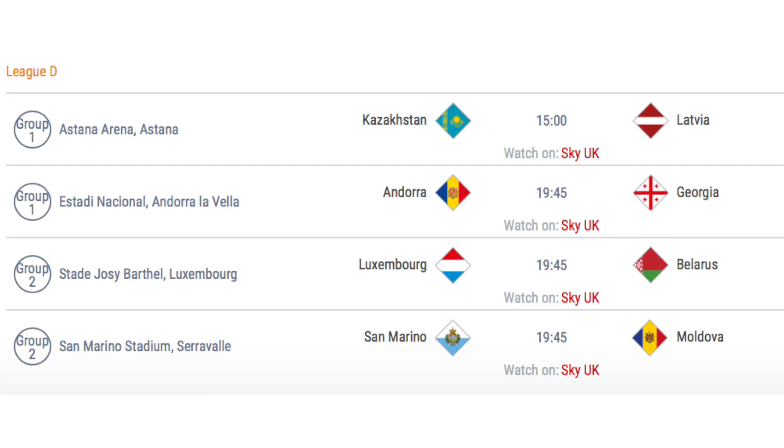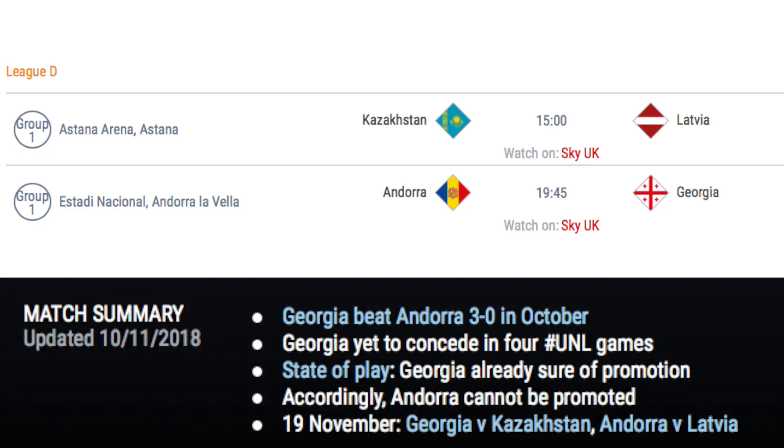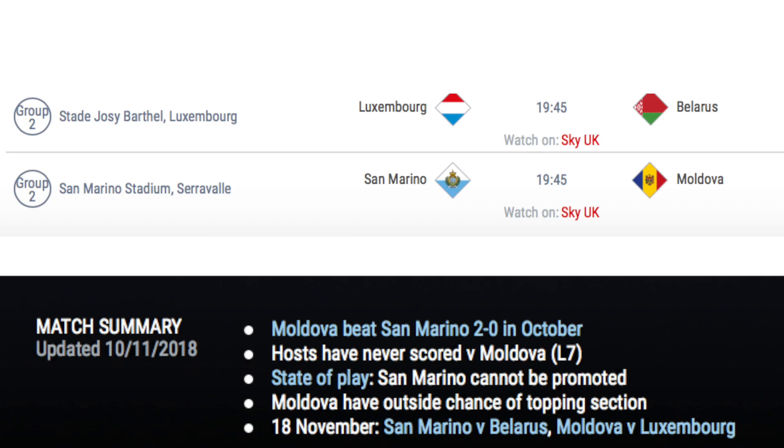In League D, there are 4 matches taking place in groups D1 and D2. In D1, Kazakhstan host Latvia after drawing 1-1 in the reverse fixture, and Andorra host Georgia, who have failed to concede a goal in 4 games and beat Andorra 3-0 in the reverse fixture. In D2, 1st place Luxembourg host 2nd place Belarus. A win for Luxembourg would see them promoted to League C, but a win for Belarus would put them in the driving seat, given their final fixture is away at San Marino who have failed to score so far. San Marino host Moldova, who only have a slim chance of winning the group.